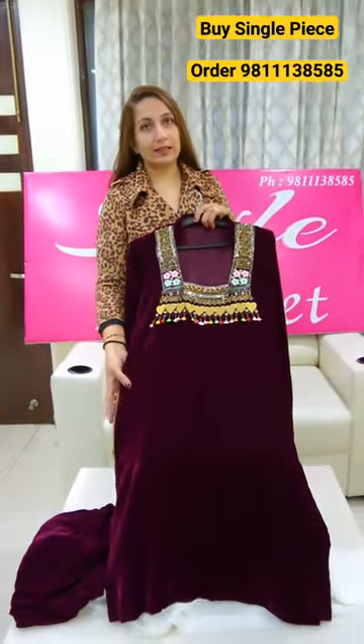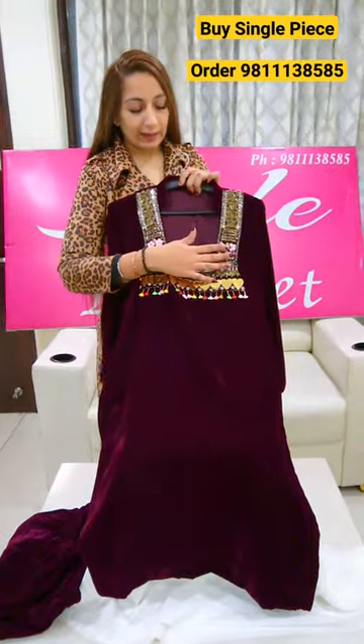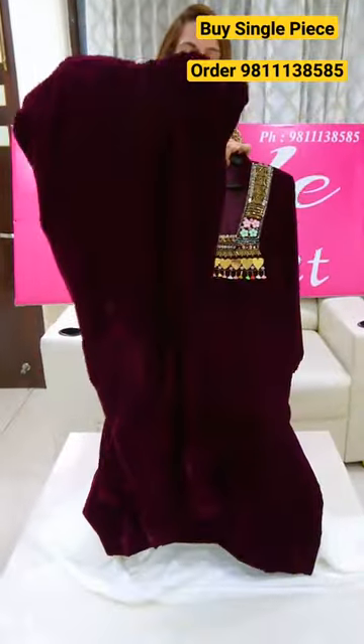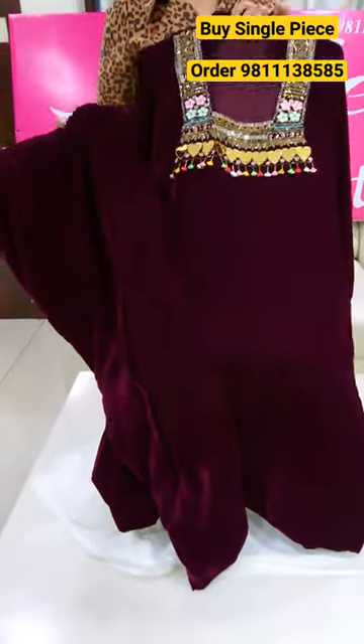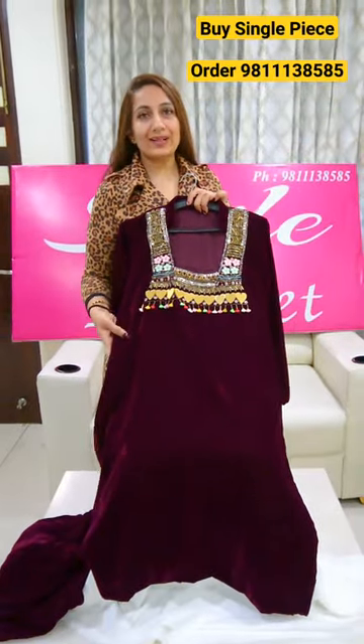It is attached with shirt and trouser. You can see it with full lining. It is a whole neck. It is a full stitch bottom. With full lining attached, we have a complete corset. The sizes are 38 to 46. The price is 3000.